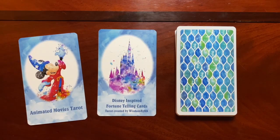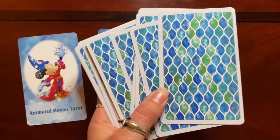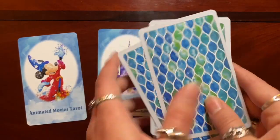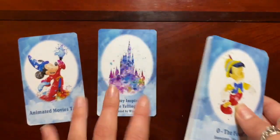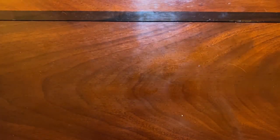Without any further ado, let's get started. Here is the back — it's nice, kind of reminds me of Little Mermaid scales vibes on the back. I will tune out here and just do a flip through of the cards and then we will go through them and talk about them.